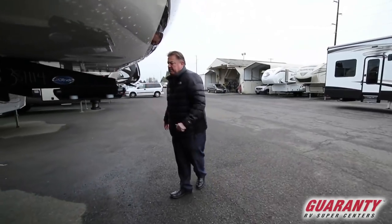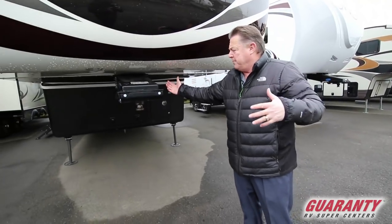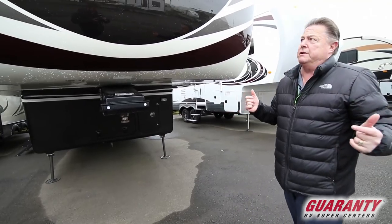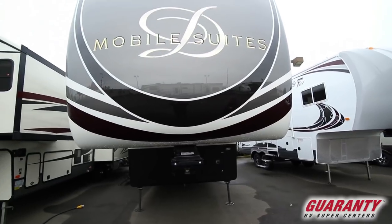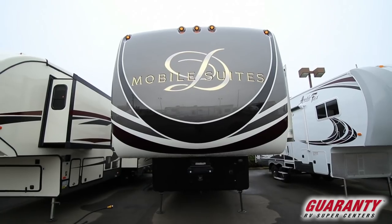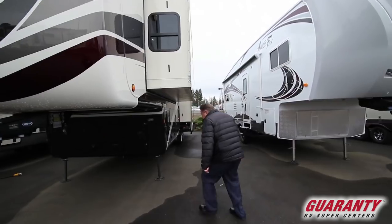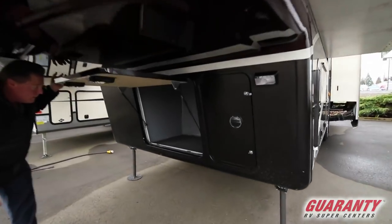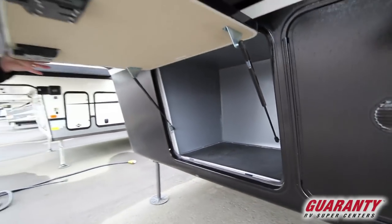The MOR/ryde pin box — it's a rubber cushioned flexible pin box, so it's going to dampen a lot of the herky-jerky motions that you get while traveling. You will not feel that in the Mobile Suites like you would with brand X — it's going to be a solid rigid system. Very beautiful end cap with stylish LED lights. This is what I call the cold storage, or where the generator would go if we opted that option — but it is gen-ready, so if we wanted to add it we can.